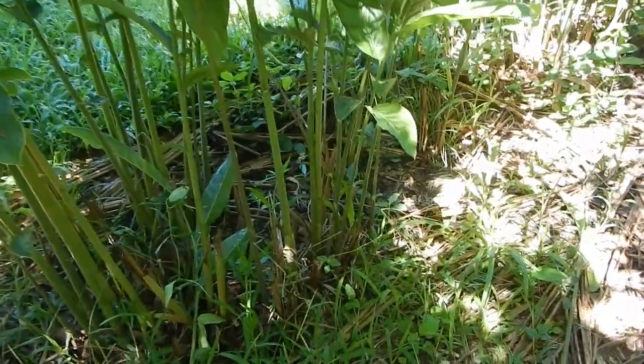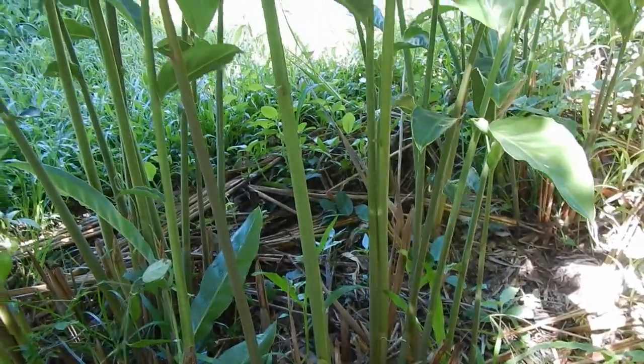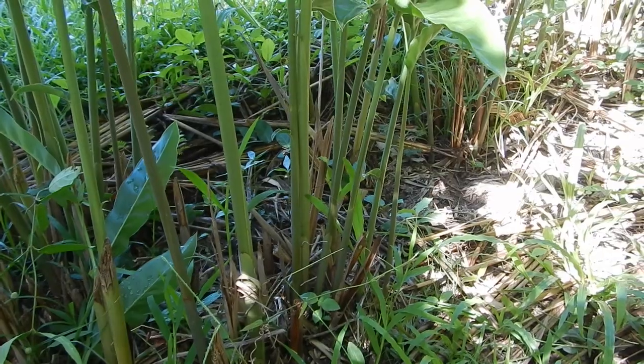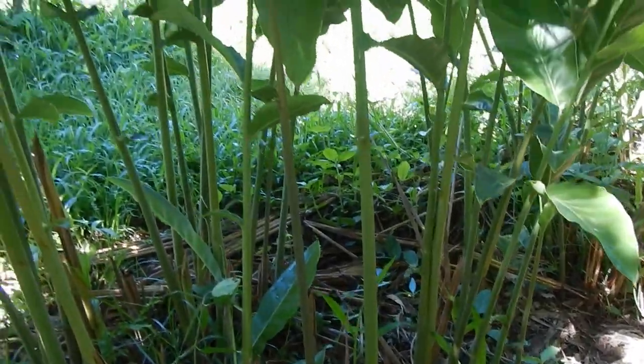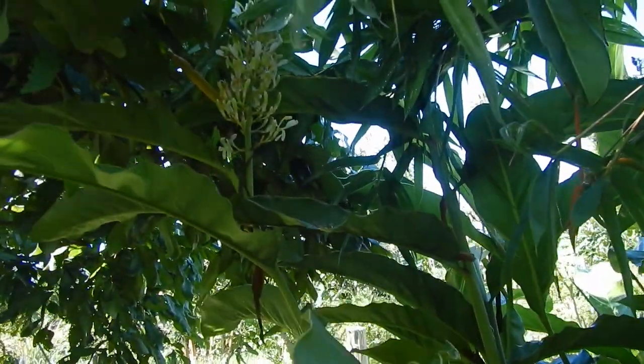The galangal is here — the galangal root is here all year round. They are really nice for soups. I'm making some soups now with organic miso bought from an organic shop online. And the galangal has these flowers.